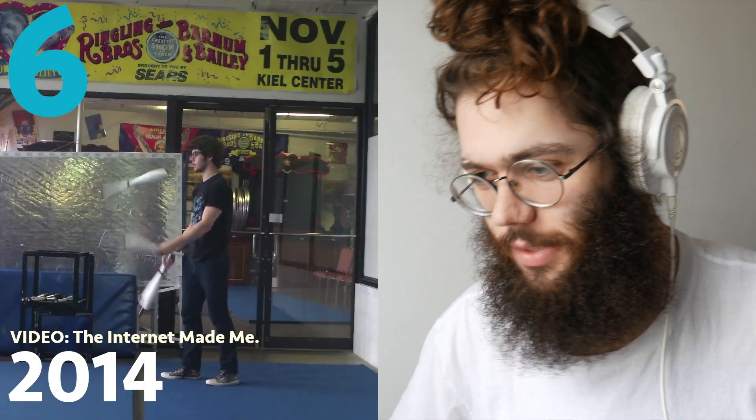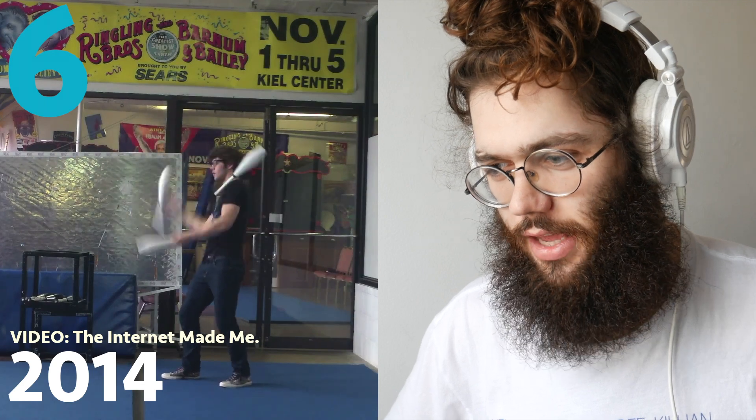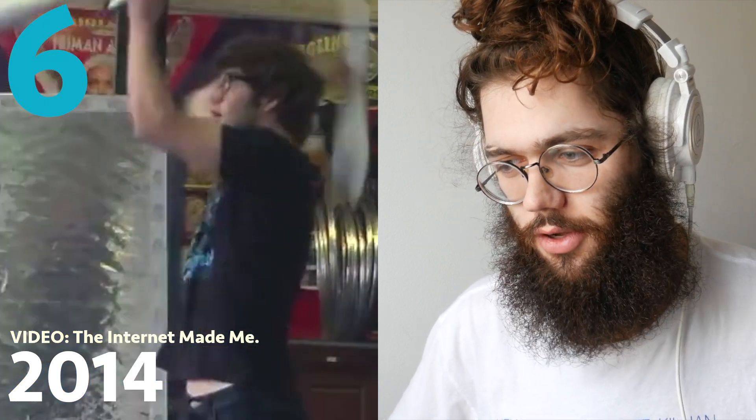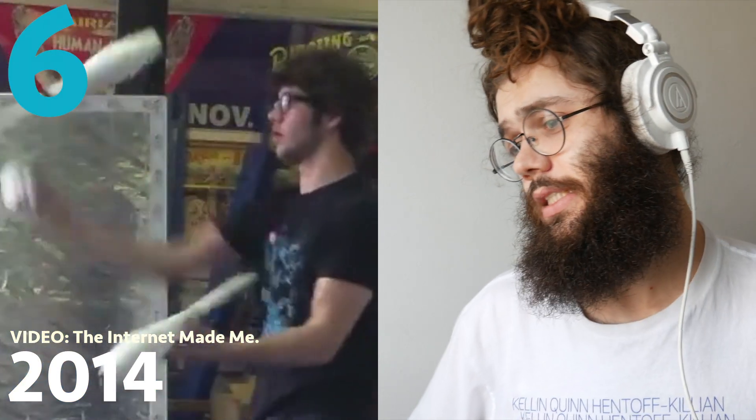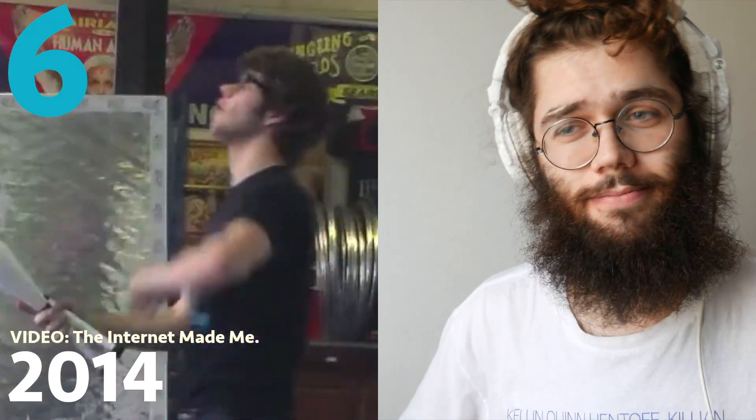Number 6: this flip-flop shoulder shove hit thing from a video called The Internet Made Me. I like that trick — it's a nice little trick. That's why it's number 6.